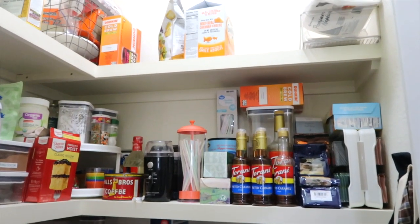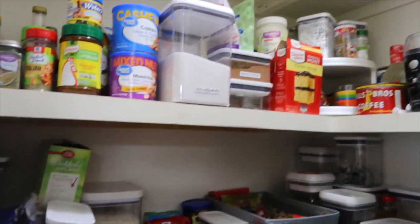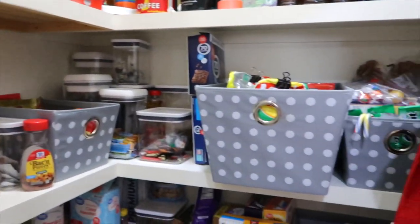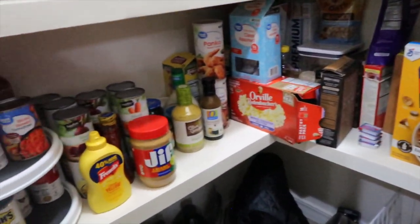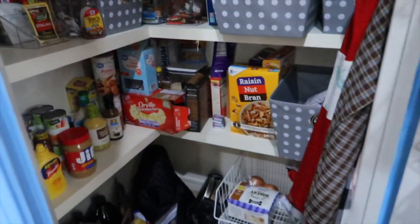This is the pantry all decluttered and straightened up. That feels good to have that pantry all cleaned out and ready for groceries, which I'm sure is coming up shortly.